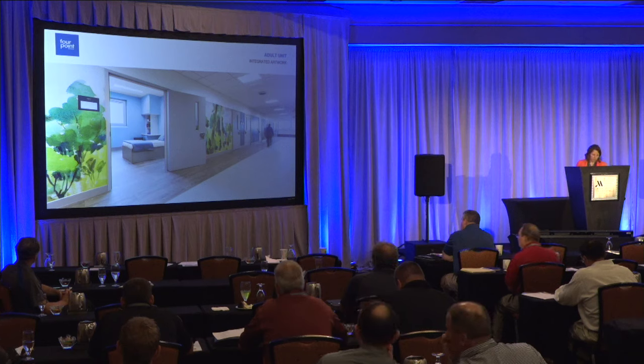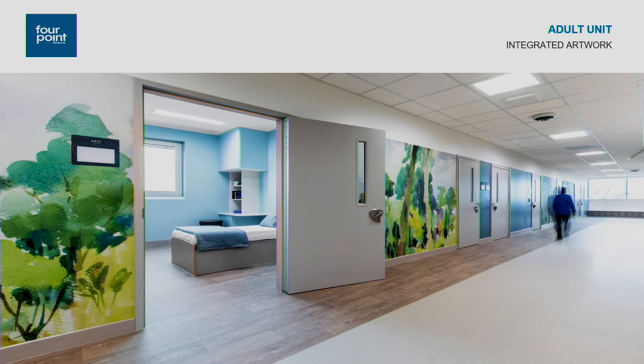This shot gives a closer look at the artwork and a view into a patient room. The wall protection product is Acrovyn by Design, a rigid high-impact wall covering. The images were all selected by the clinical staff at NDI. There was a lot of discussion about whether to use photo-realistic images or not, and it was decided to do something softer and more watercolor-like rather than realistic.